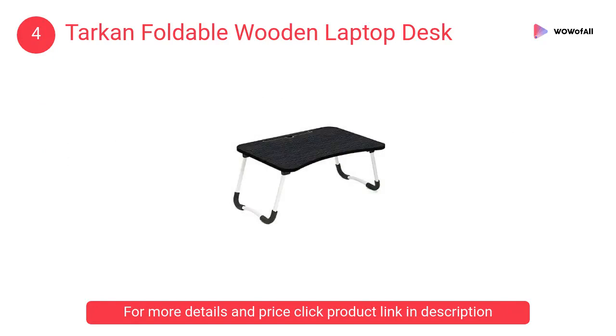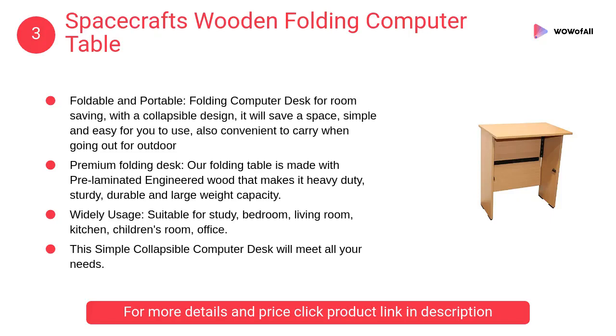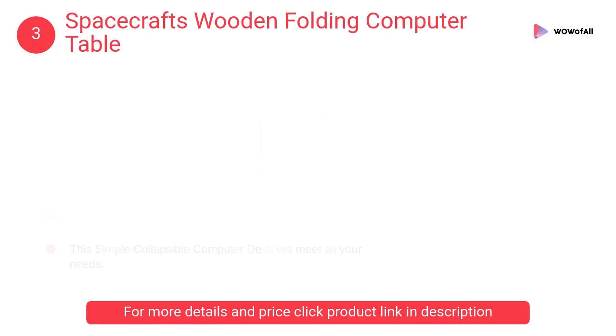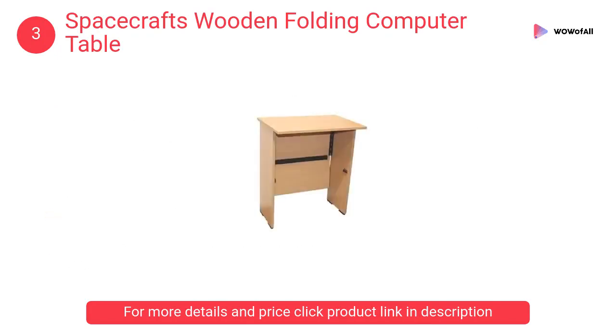At number three, Spacecraft's Wooden Folding Computer Table. This folding computer desk is designed for room saving with a collapsible design. It is simple and easy to use, and also convenient to carry when going outdoors.